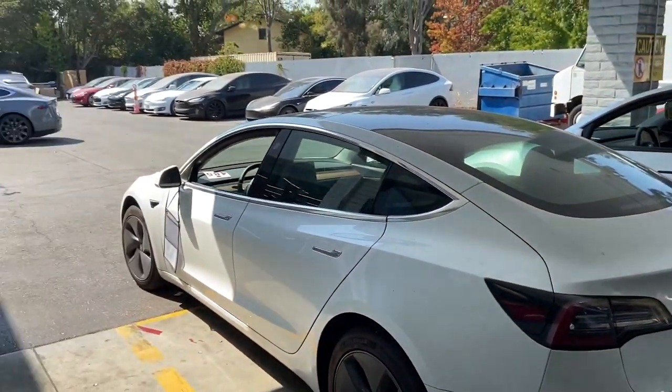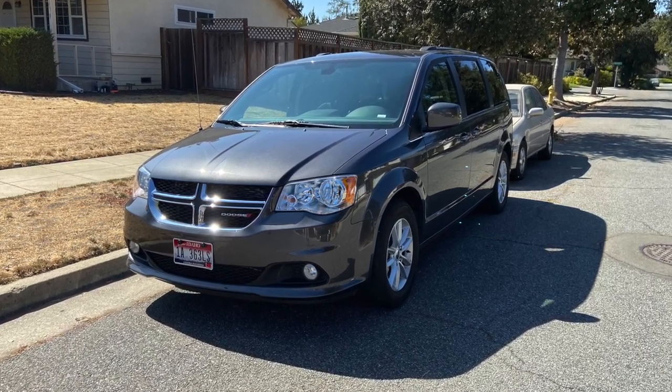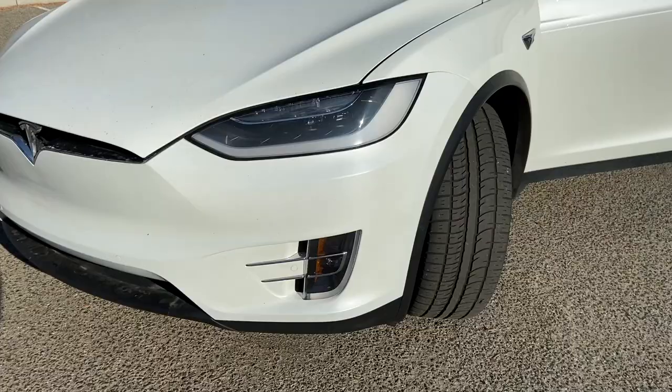I recently had to take my Model 3 to the shop and they gave me this as the loaner car. Needless to say, I wasn't happy, so I complained and got this.